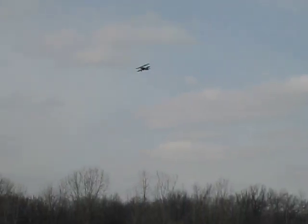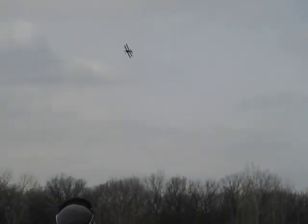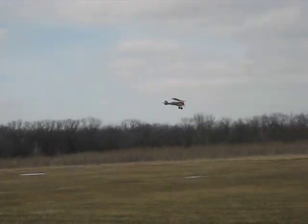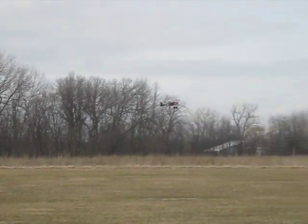Listen to that. Oh, it's just the motor — that's the motor braking, right? Yeah. I think that's awesome, that's great. Real nice. Good sky today for it.